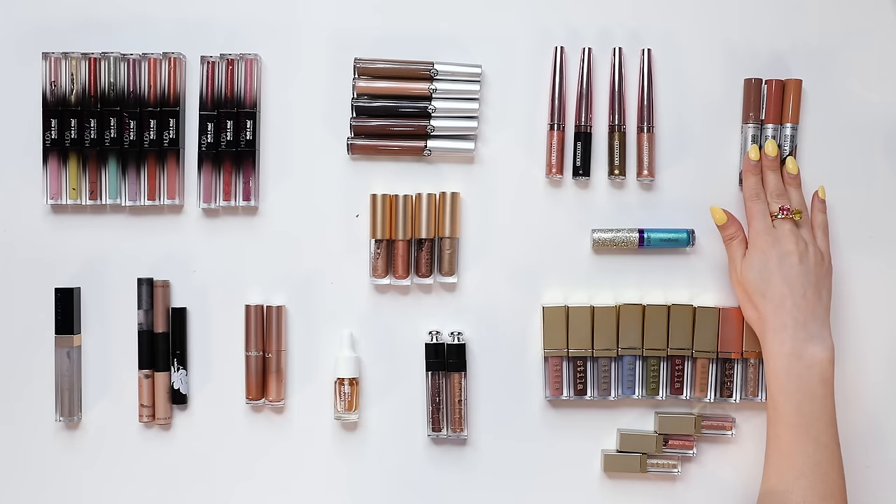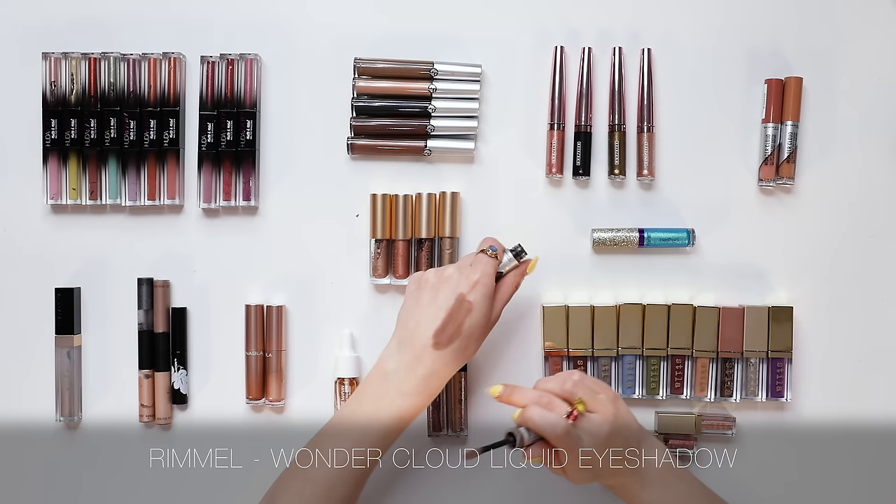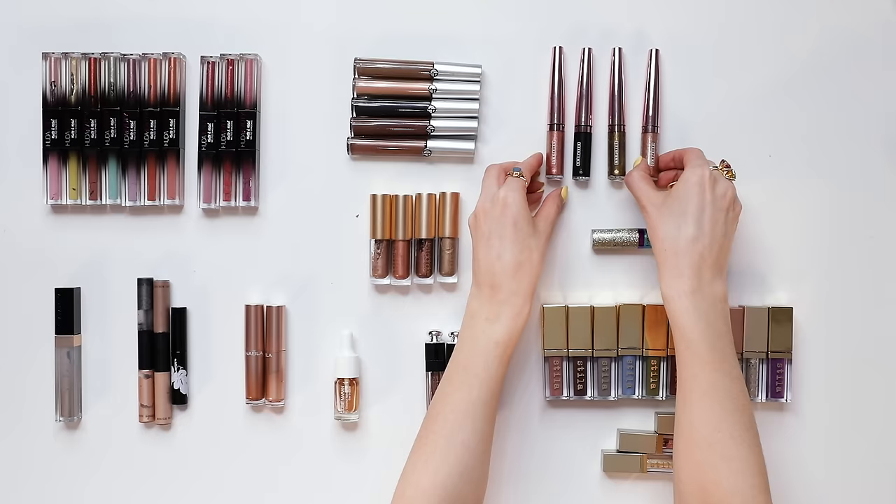Another standout on the table is the Rimmel Wonder Cloud. This is quite different to the Huda Beauty in that it's more of a sheer type of liquid eyeshadow — you just pop it all over the lid in the morning and blend it out with a finger. You don't even need a brush. It's not completely opaque — it's more of just a really light wash, and for that purpose I really enjoy it. I'm going to keep all three shades.